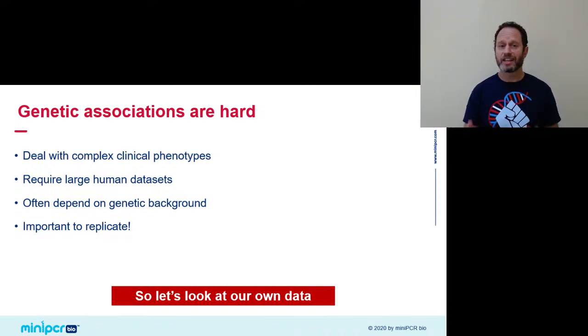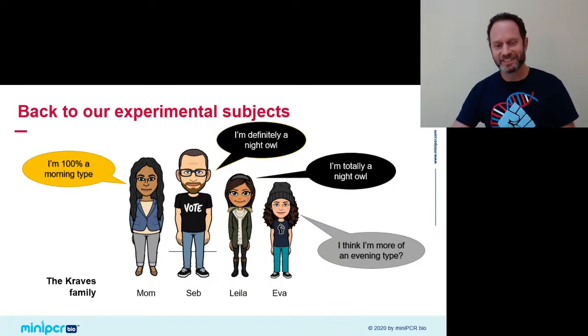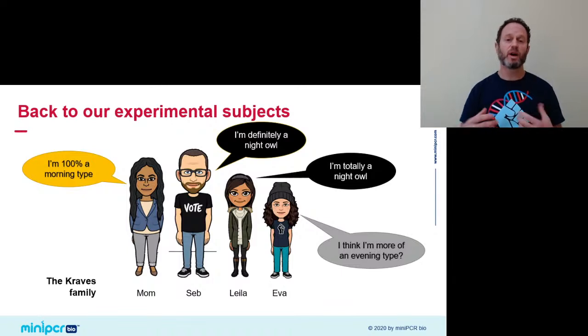As scientists, that's what we want to do through the Sleep Lab — see if we can replicate this association between PER3 and sleep preference. Let's look at our own data. Our cohort is pretty small today, and we're all genetically related as the Kraves family. We told you we think we know our sleep preferences, but if we wanted to volunteer for an authentic sleep study, it wouldn't suffice to just say 'I'm a morning lark' — we would want a more robust measure of that sleep phenotype comparable across individuals.